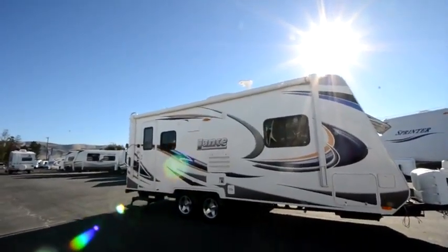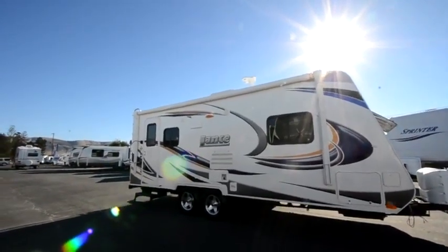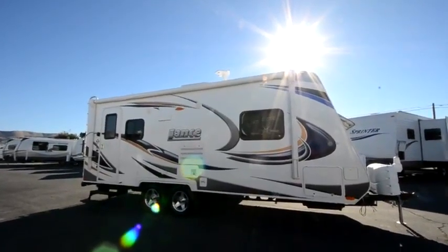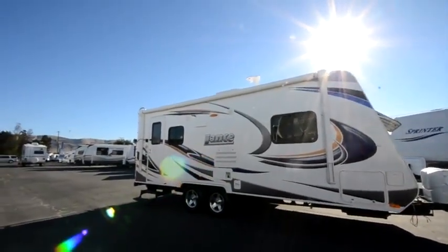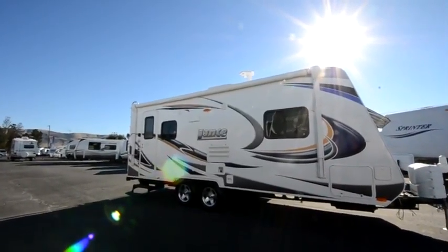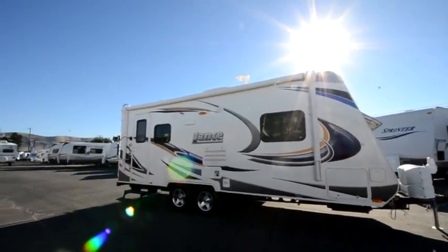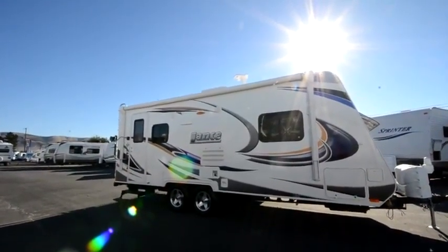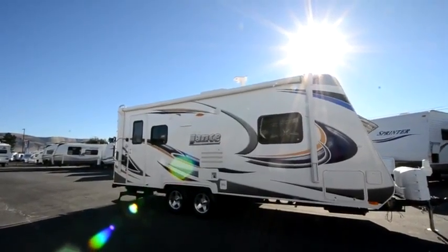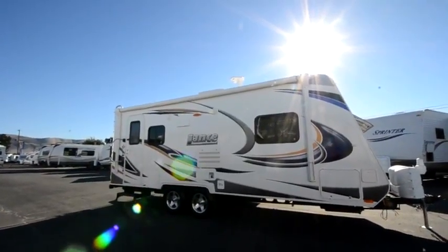This is new for 2013. Lance made some changes. They've taken the decals off the windows. They've gone to a 45-gallon fresh water tank — that's huge for this size of trailer. We now have a skylight, which adds a lot of light inside the coach. And now we have all Asdell walls inside — there's no more wood. That's a high-quality composite material. It's environmentally friendly; you don't get all the glues that you normally associate with a trailer. Lance just continues to up the bar.